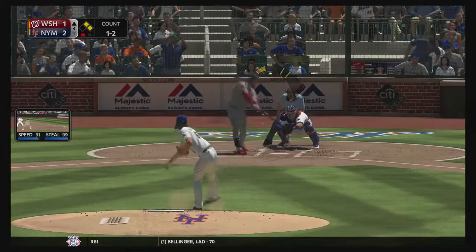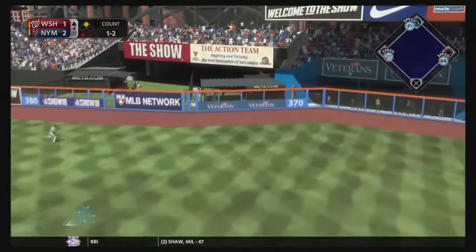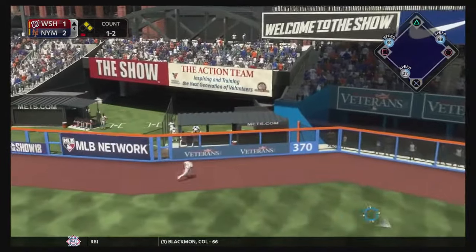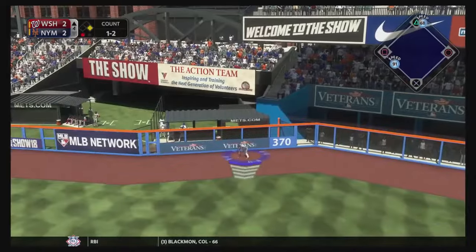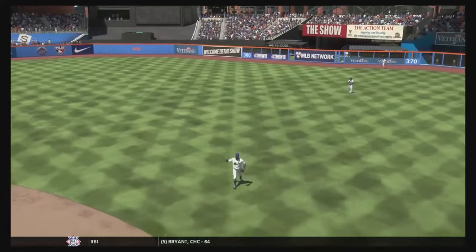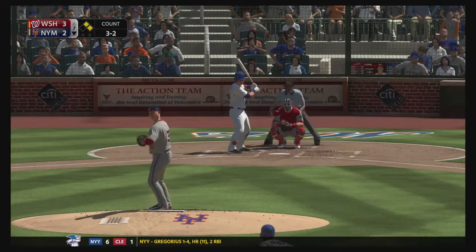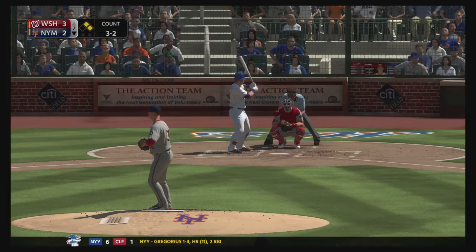Bryce Harper is up at bat with two men on and we leave a hanging curveball there. He's gonna get what should have been a simple single — but what is my defense doing? We're trying to get the ball in, but it's going to be a bases-clearing triple for Bryce Harper. The sketchy defense from me continues and that is never what we want to see.